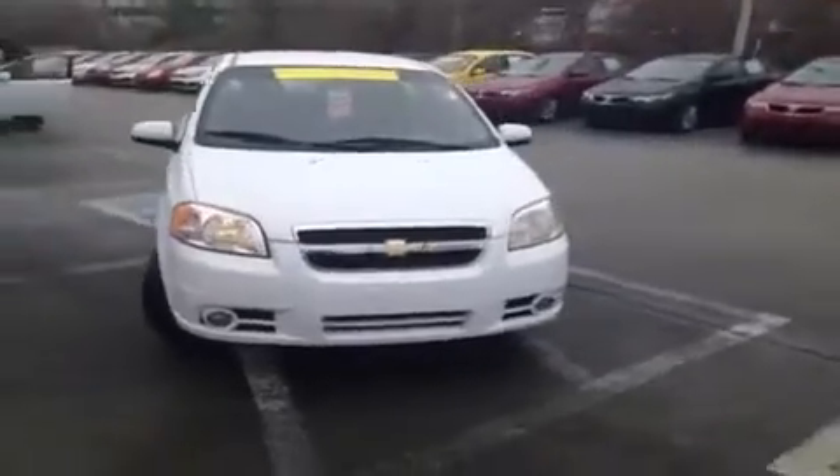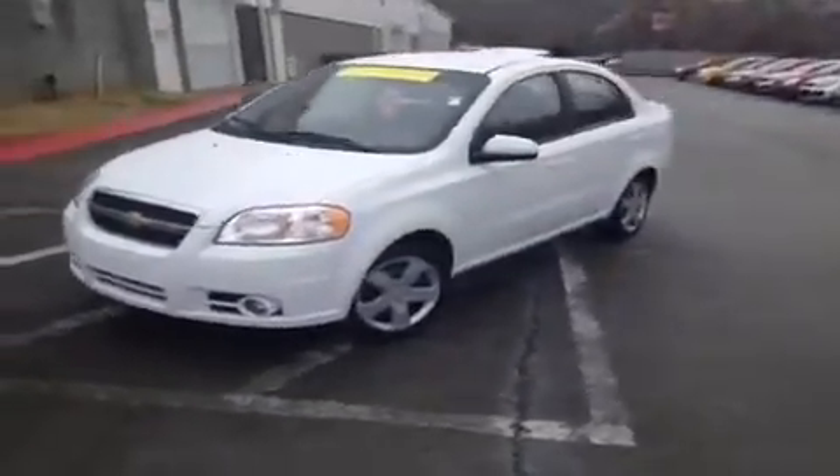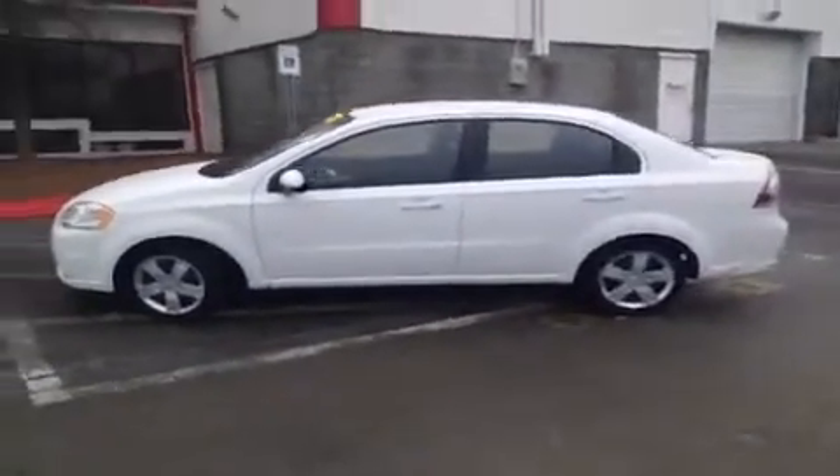Hey everybody, this 2011 Chevy Aveo video demonstration is brought to you by Hickory Hollow Carnival Kia, which is located just off of Interstate 24, right off of Exit 59 at 5406 Target Drive in Antioch, TN.